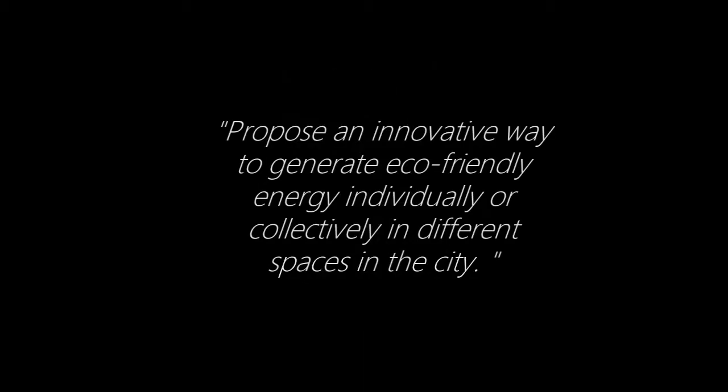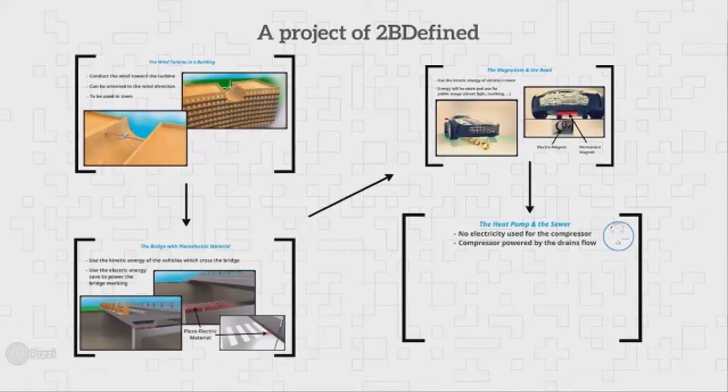I will present a few concepts which answer our problem: proposing an innovative way to generate eco-friendly energy in different spaces in the city. We have selected four different concepts.